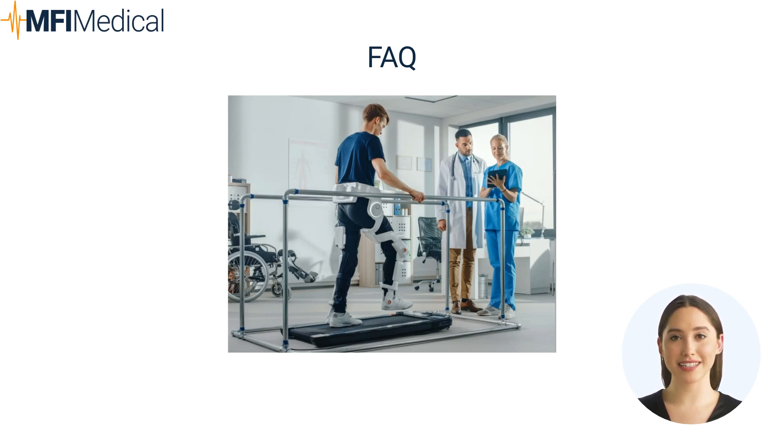Question: What should I consider when choosing exercise equipment for physical therapy? Answer: Select exercise equipment based on its ability to support rehabilitation goals, including resistance levels, durability, and versatility.